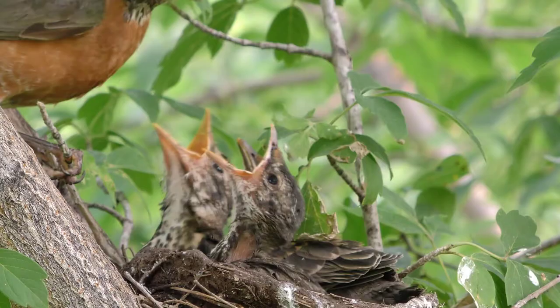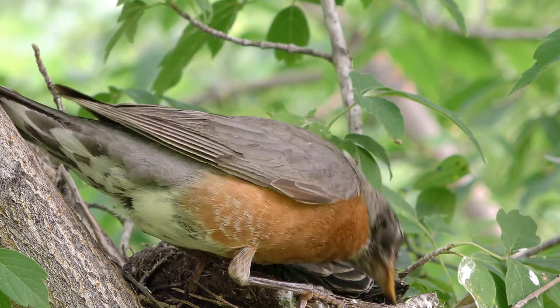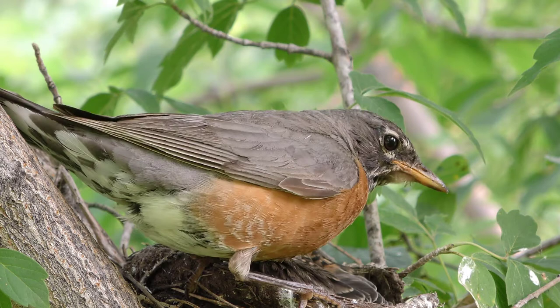The American robin loves water features and birdbaths, so if you're looking to attract some, make sure you add a bath to your backyard. Despite becoming more active in the spring, the American robin is present year-round but in a more sheltered way during the winter. You may still spot one in colder weather, so keep an eye out.